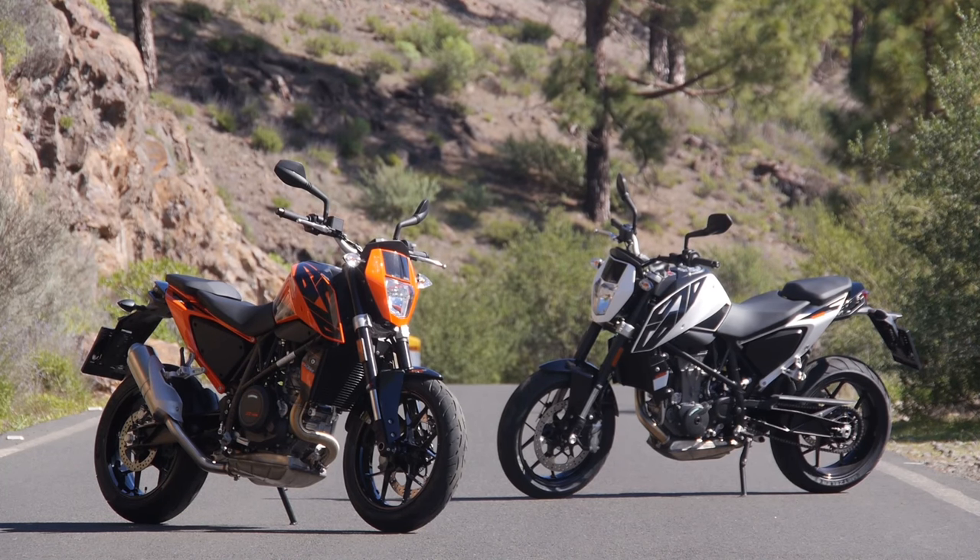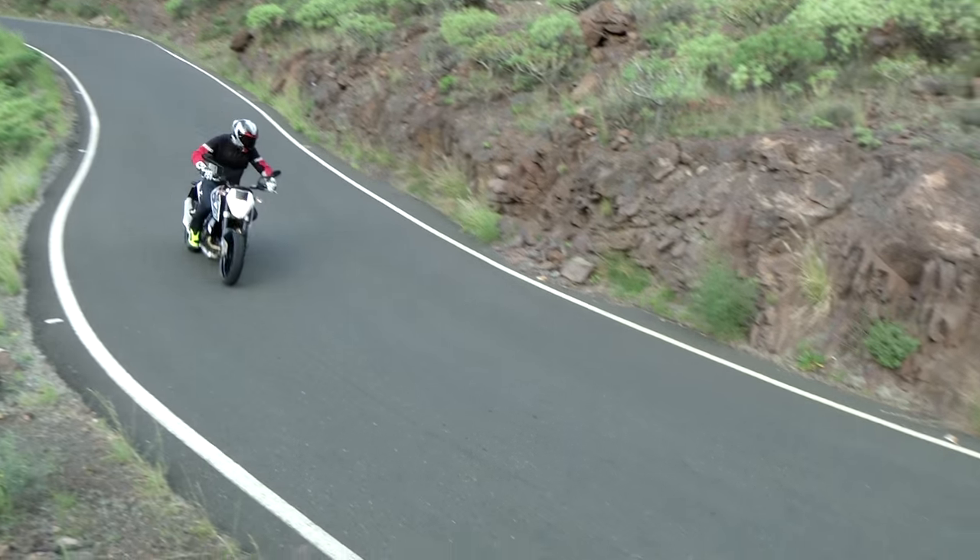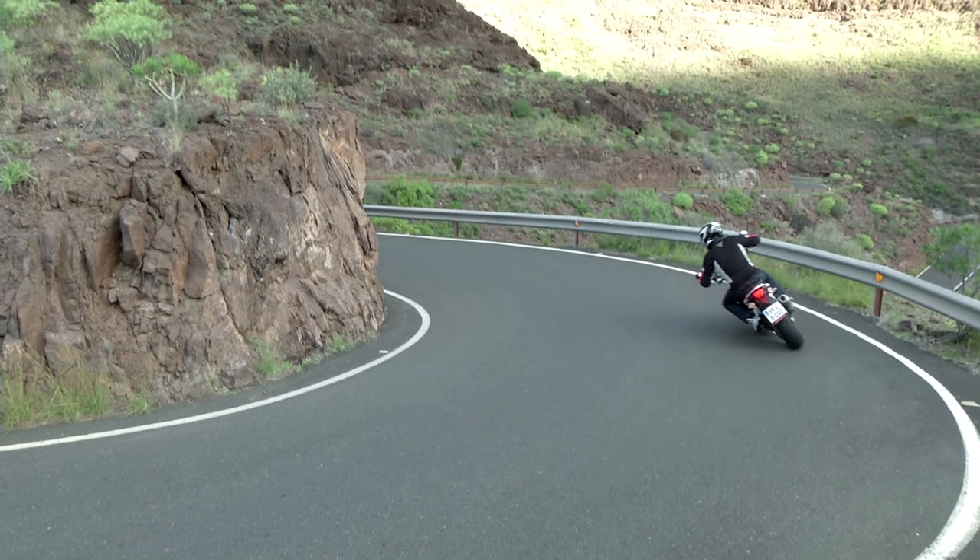Welcome to the Canary Islands — we've been out here testing the brand new KTM 690 Duke for 2016. This is the fifth iteration of the Duke range; it started in the 90s and the previous one came out in 2011. It might look fairly similar to the old bike, but KTM's gone completely over this thing top to bottom.